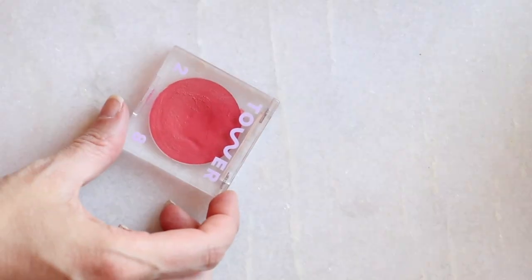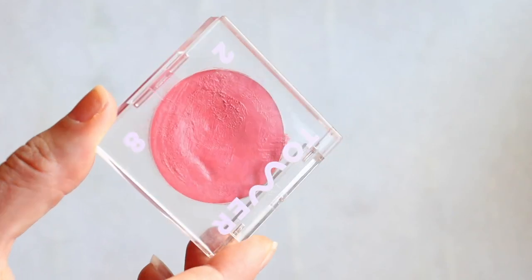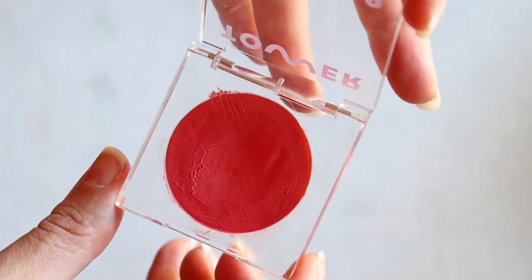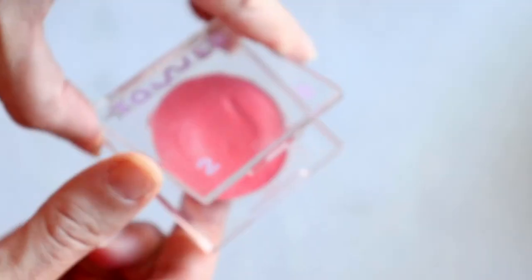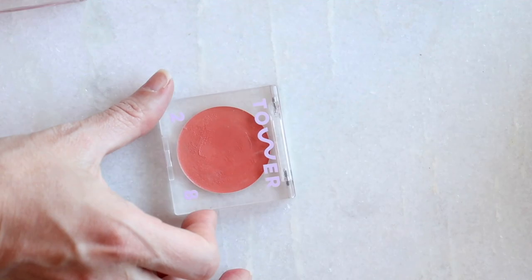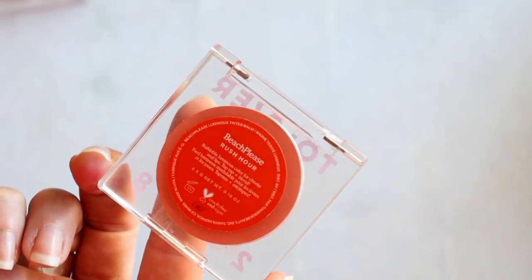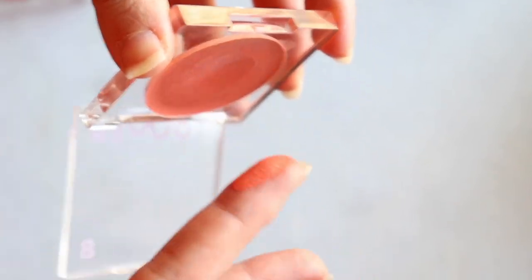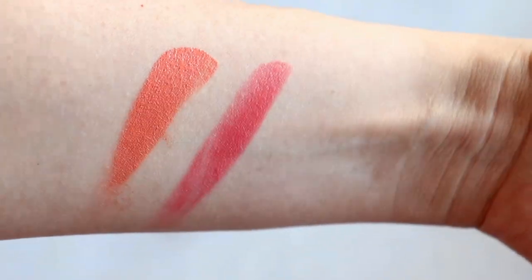It starts with the Tower 28 Beach Please Luminous Tinted Balms — in Happy Hour and Rush Hour. I couldn't choose between the two because one is a super bright, magenta-y situation, and the other has a coral edge to it. I'm wearing both on my lip, and Rush Hour on my eye. Everything I talk about is a multitasker. These are $20 each, and I haven't seen them raise their prices, which is exciting given inflation.